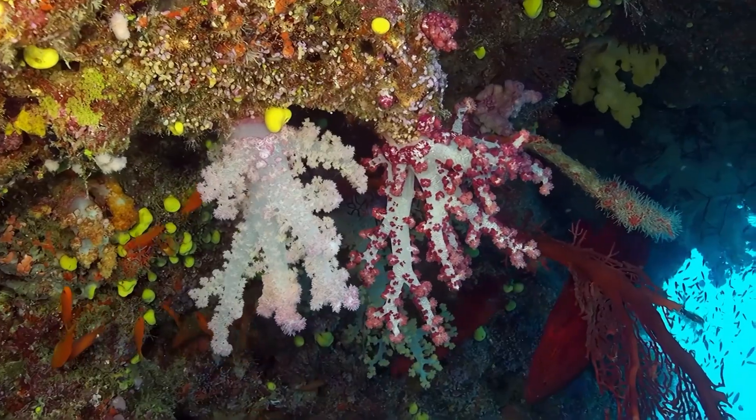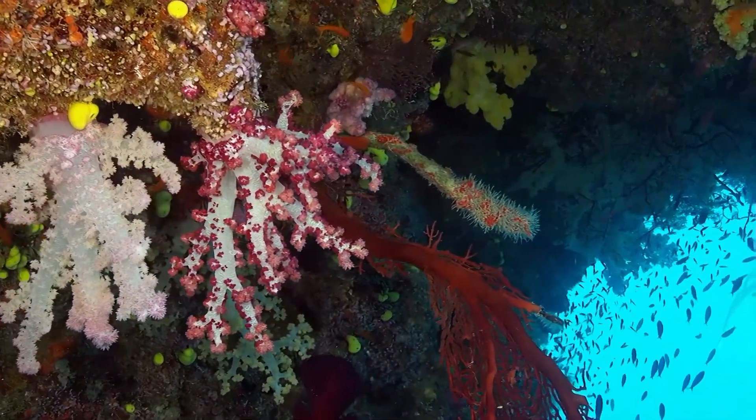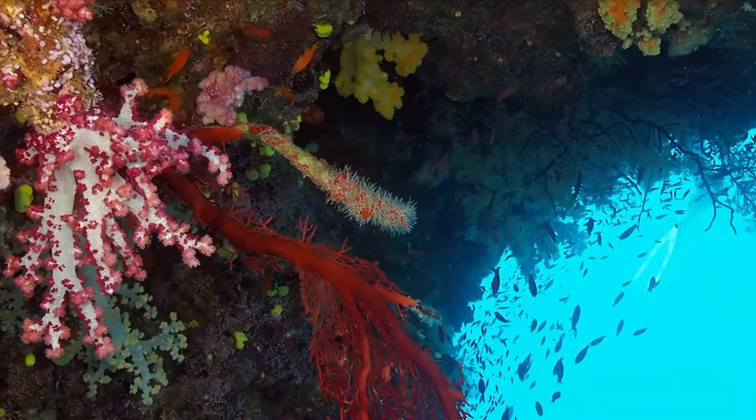Horny sponges are sessile like other sponges, so they don't move around once they've found a spot to stay. And they can live to be 50 years old.